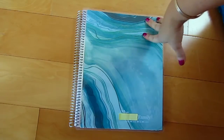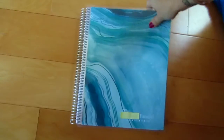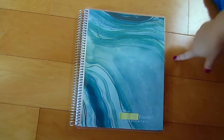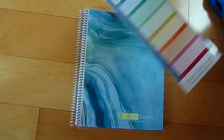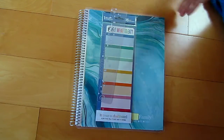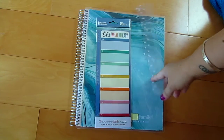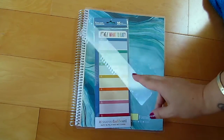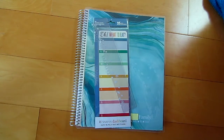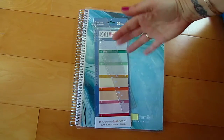I'm not sure what I'm going to be using this for yet — it might just be my YouTube notebook. Anyway, I just wanted to show you that. If you have any questions leave them below. I'm going to leave my Erin Condren referral link — if you want to place an order your first order is ten dollars off. Thanks for watching!